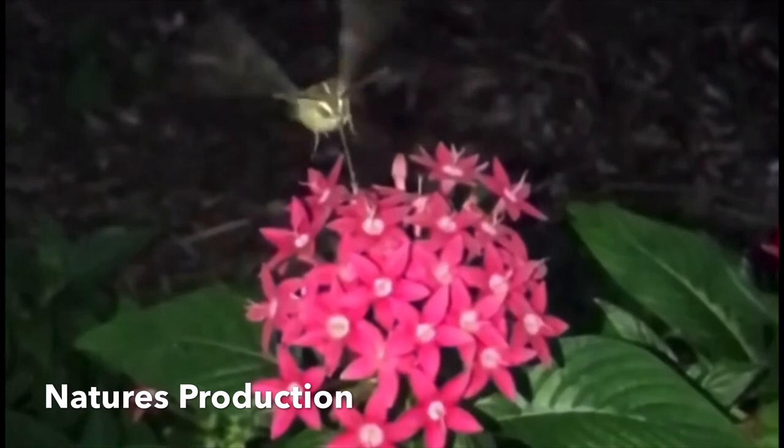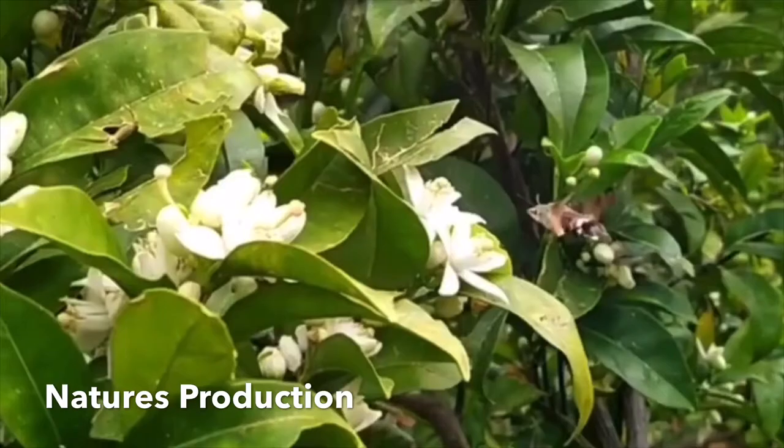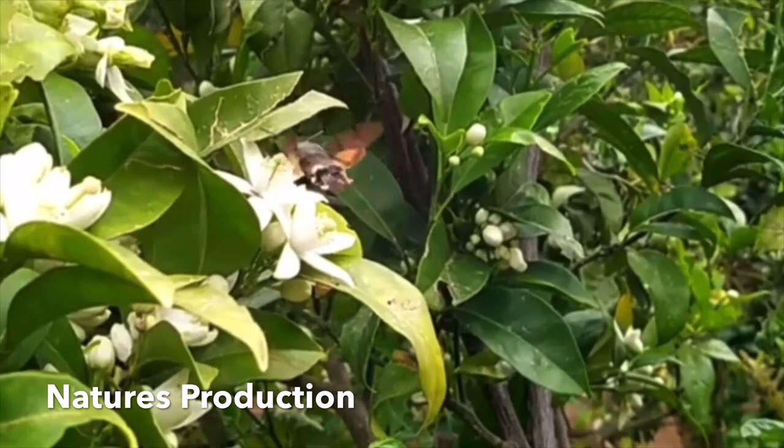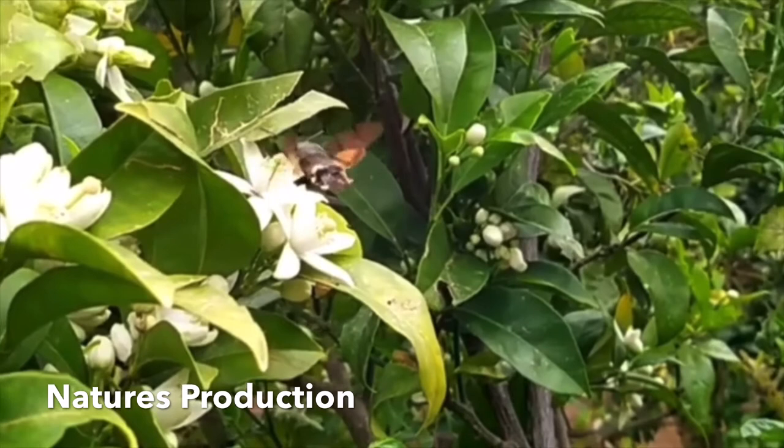The forewings are brown with black wavy lines across them, while the hind wings are orange with a black edge. The abdomen is quite broad with a fan tail at the end. The wingspan is 40 to 45 millimeters in length.